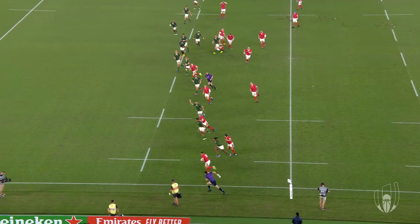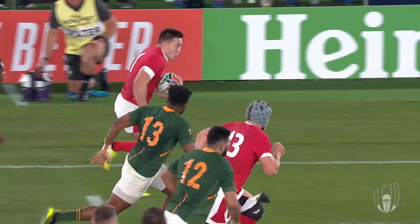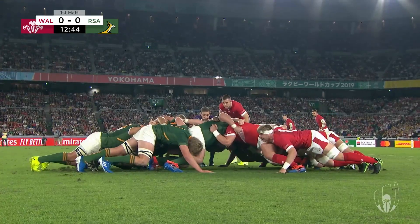This is what Jonathan Davies can do — a real flat ball to Josh Adams. Just maybe the wind's caught it and pushed it forward. We'll wait and see.